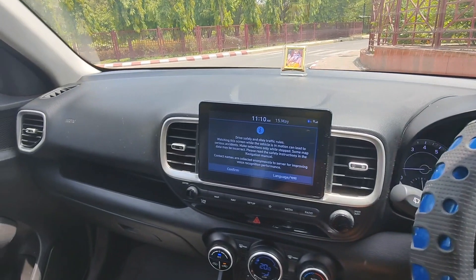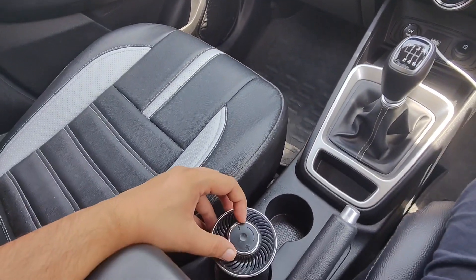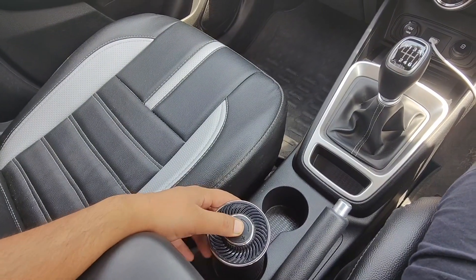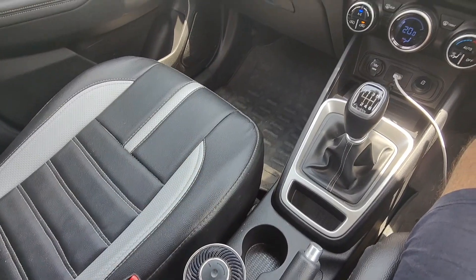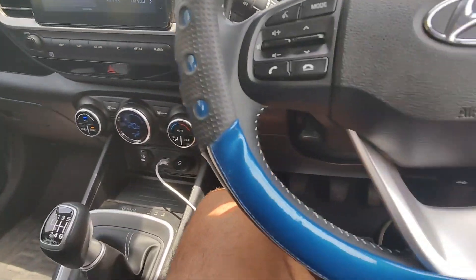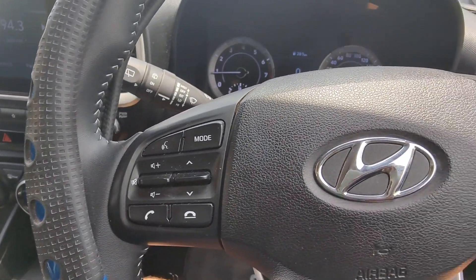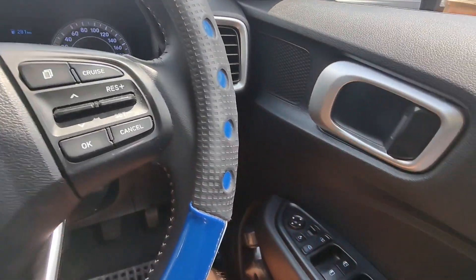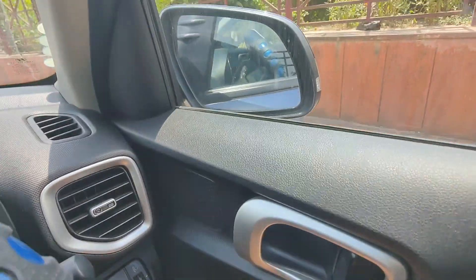There is an air purifier control in the infotainment system. You will have cruise control on the right and left of the steering. This is an electrically adjustable foldable ORVM, power windows switch, and child window lock.